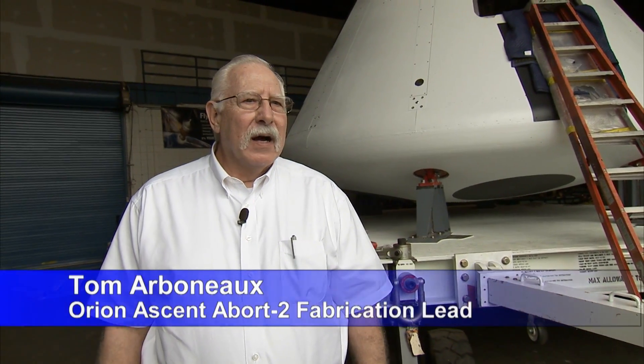My name is Tom Arbineau. I am the Ascent Abort 2 fabrication lead. I'm responsible for all fabrication on the Ascent Abort 2 project.